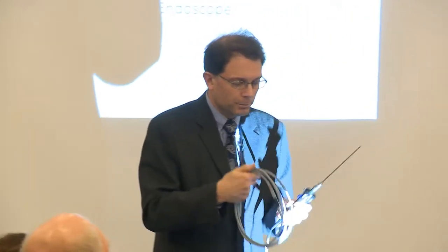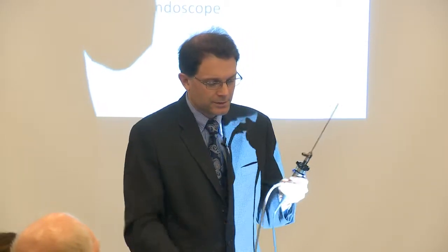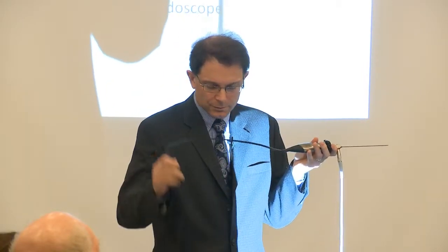This has been a tremendous help in seeing what we're trying to remove and understanding the anatomy we're trying not to disturb. The scope has a port on the side that provides light, which hooks up to a camera, and we can then see on screens in front of us exactly what the camera sees.